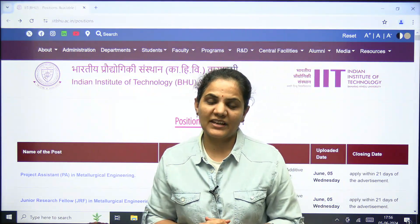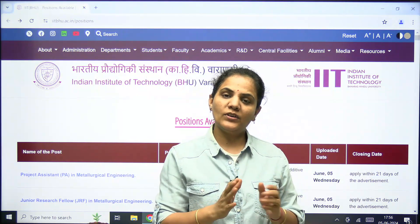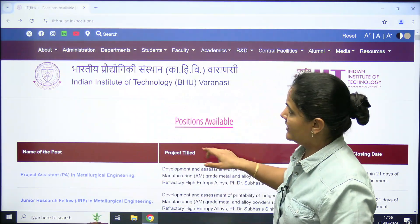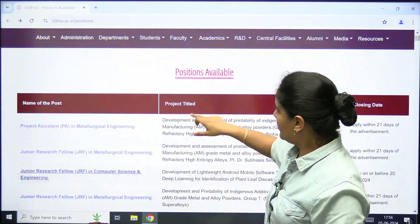Hello everyone, welcome to Imus Gate Academy. Here are multiple opportunities available for engineering students, meaning B.Tech students, at IIT BHU (IIT Varanasi). When you go to the official website iitbhu.ac.in, you can see multiple positions available.